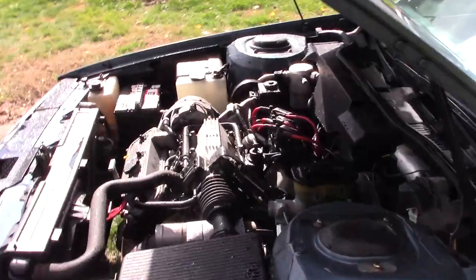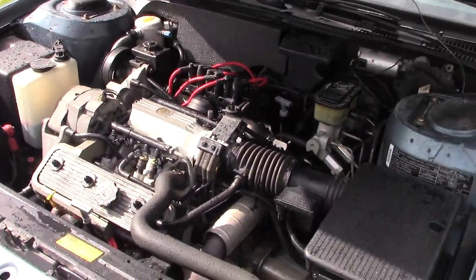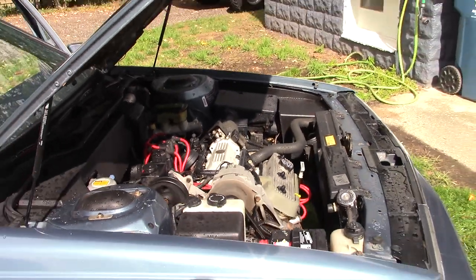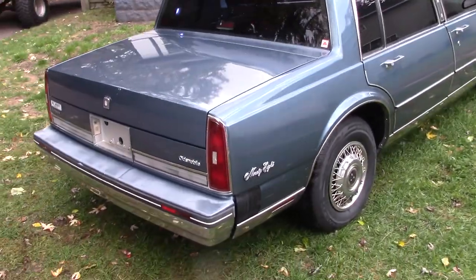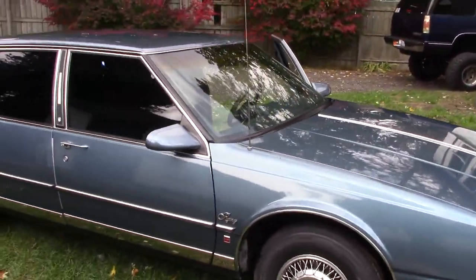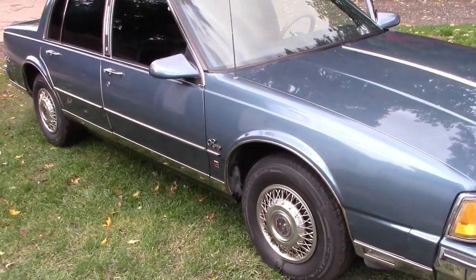I'll go outside so you can see the motor. What I'll do now is drive it over, put it in my garage, put it up on car ramps, and get you a video of the underside — the undercarriage.